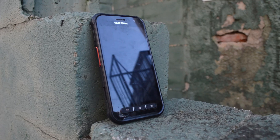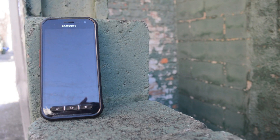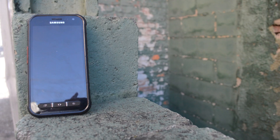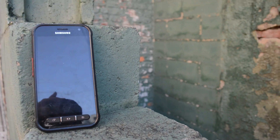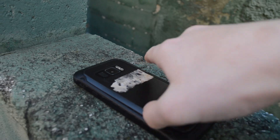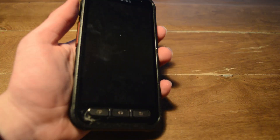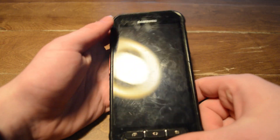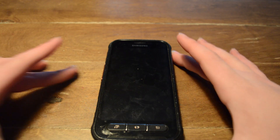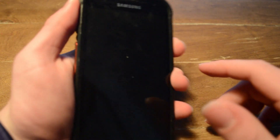This is a Samsung Galaxy X Cover Field Pro. This phone has a 1440p screen, ships with Android 8, 64 gigabytes of storage, a 12 megapixel camera, 4 gigabytes of system RAM, and an Exynos 9810 with an 8-core CPU and a Mali G72 GPU. It also features a 5400 milliamp removable battery. This was a pretty competent phone from around 2018 or 2019.